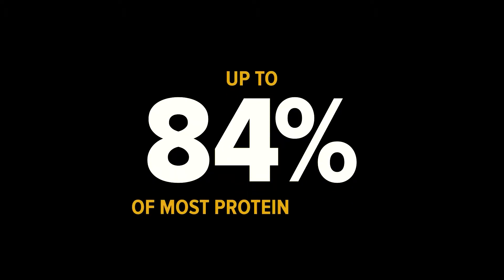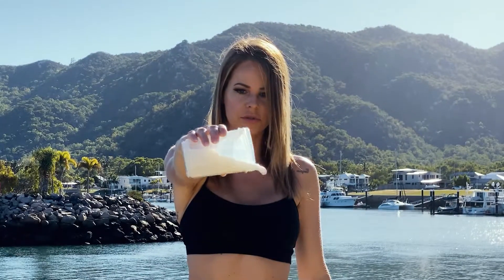Up to 84 percent of most protein powders is lost in digestion. Your body can only use around 16 percent of what you paid for, and the rest goes to waste. Not good enough.